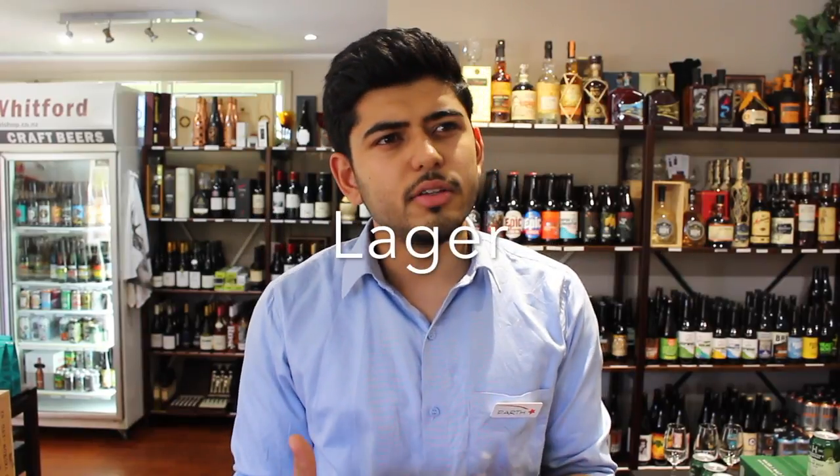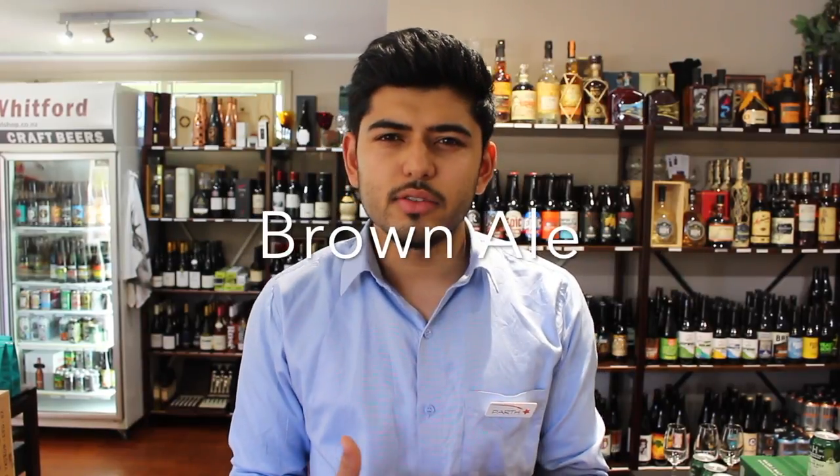There are going to be five different styles of beers that you will probably see more than others. And those would be your pale ales or IPAs, your wheat beers, your lagers, your brown ales, and your porters and stouts.